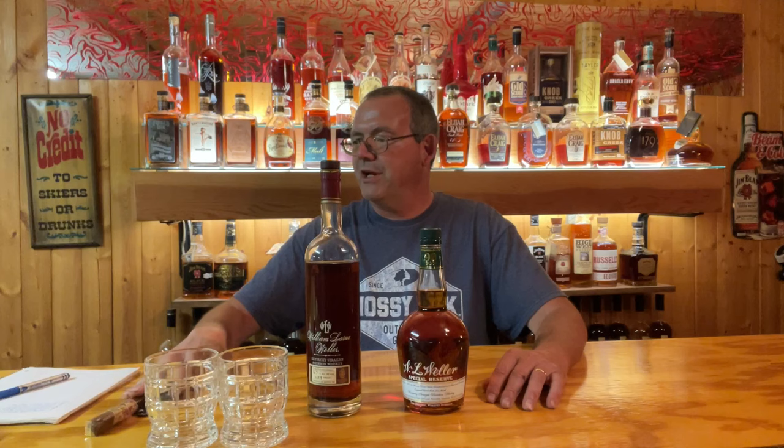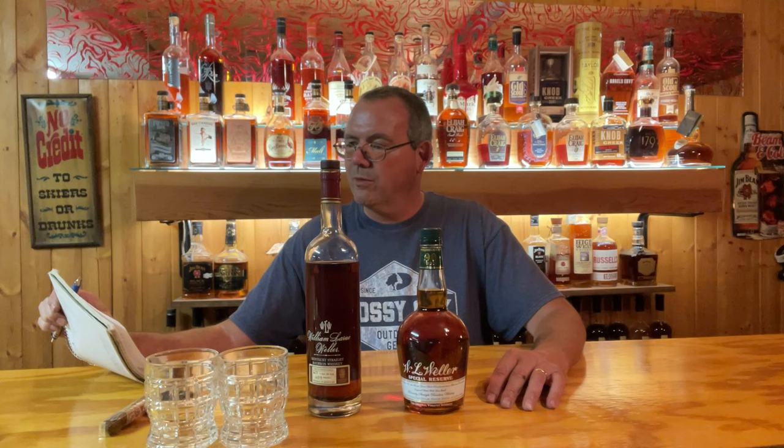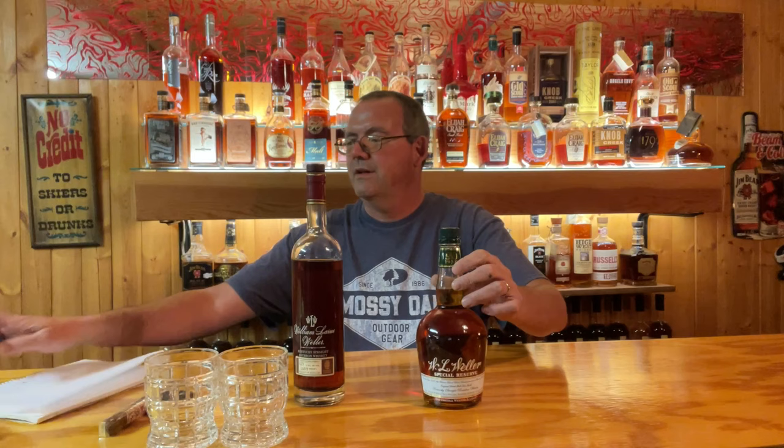We're back at it for Pappy Cellar, episode three. So far, we've done Knob Creek 15-year store pick, Old Scout Rye 4-year, E.H. Taylor small batch, E.H. Taylor single barrel. And tonight, we're going to bring out a big boy, a heavy hitter — William LaRue Weller from the Buffalo Trace Antique Collection, along with one of the baby brothers, Weller Special Reserve.